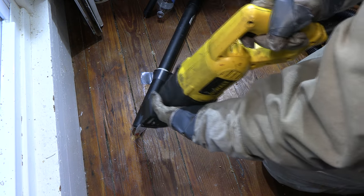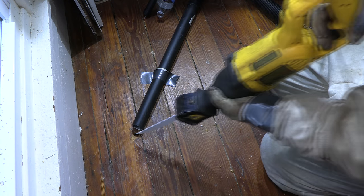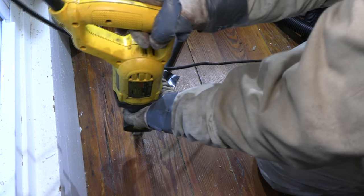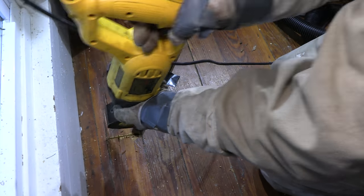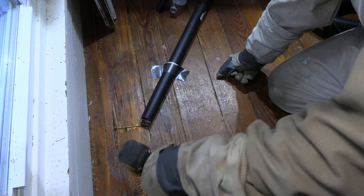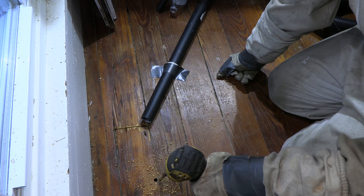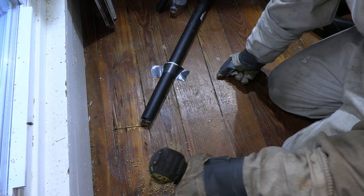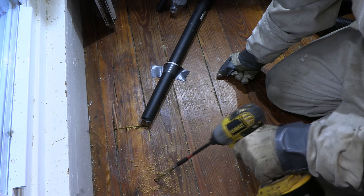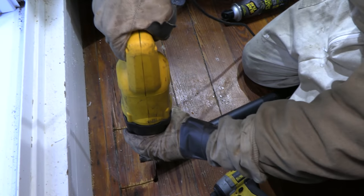Before you guys ask — yes, it is a shame to cut into this very historic house and cut into original woodwork. However, the customer was more concerned about getting the wasps out than having to repair original floorboards. These boards are up in an attic, so it's not a finished part of the house that's seen every day. They were going to be converting this into what looks like an office space, so what I cut out is very uninvasive and will be easy to repair.